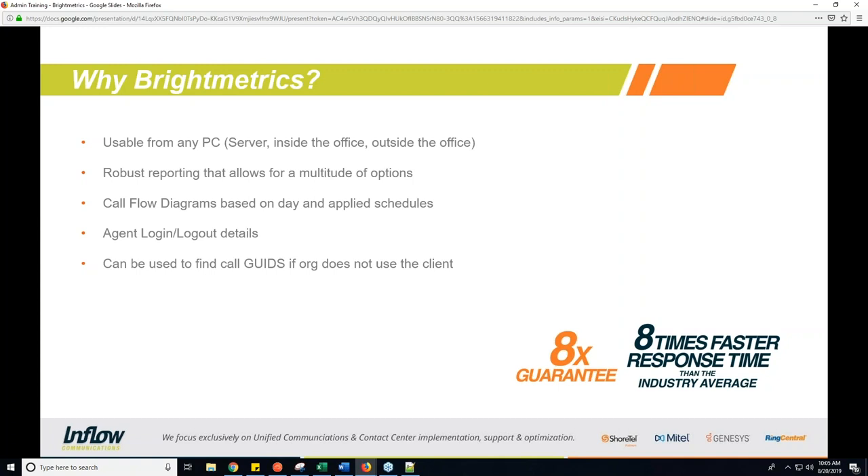So the first thing I wanted to go through is: why Bright Metrics? Why would we use this instead of standard call logging to find issues? Bright Metrics is a very robust reporting service that comes with the Inflow support packages and allows you to do a number of different things with call detail reporting, agent detail reporting, and even call flow diagrams. One key reason Bright Metrics is preferable to call logs is that it's usable from any PC.